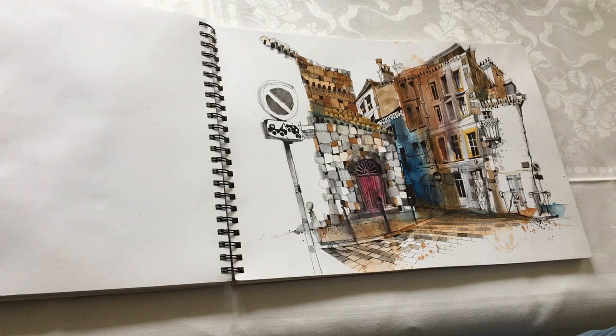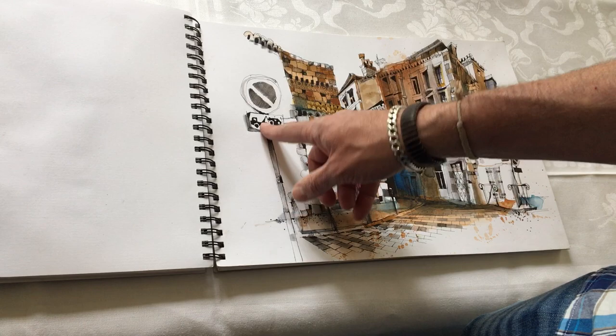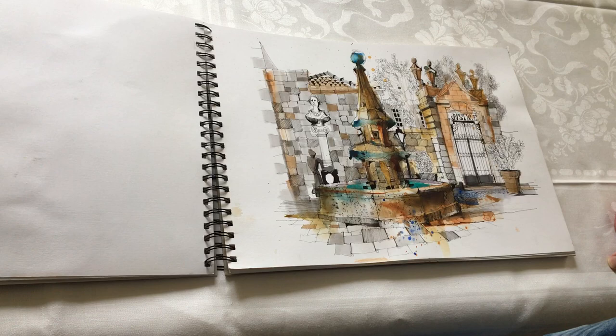And this is Bézier — a street scene in Bézier, which was added to at a later date because I started off doing the scene and it needed something either side. So I put this huge big sign in, which is great because it's got a little crane there taking another car away, which is good fun.